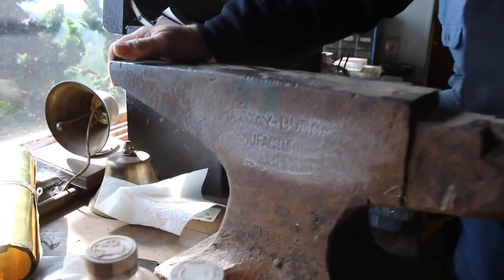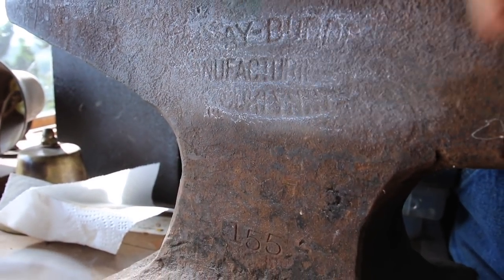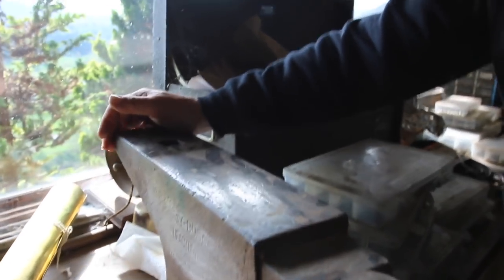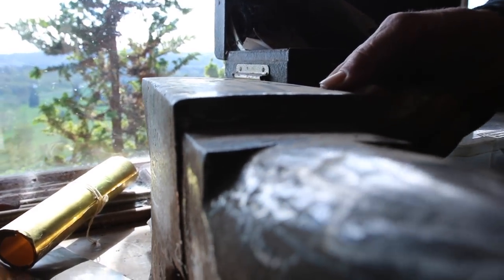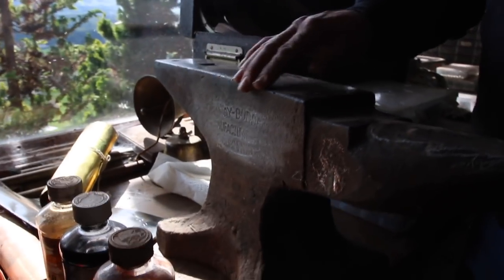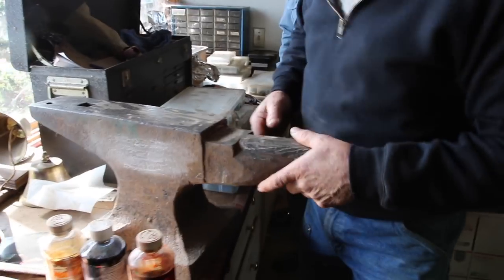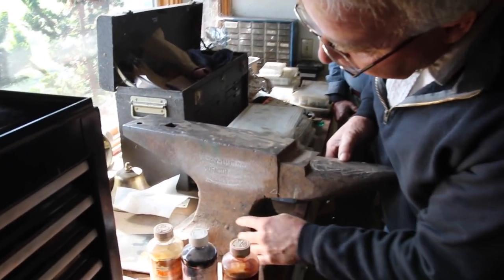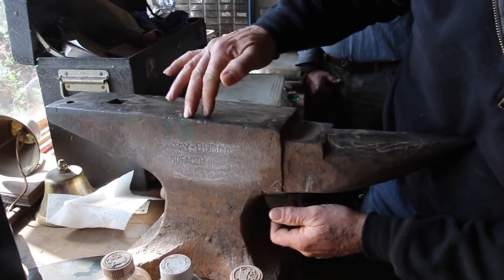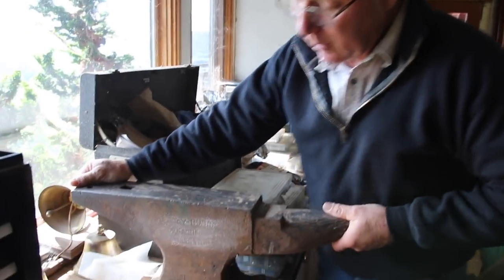I've got a soft spot in my heart for an anvil like this. Once again, Hay Budden Manufacturing Company, Brooklyn, New York — the premier domestic anvil manufacturer in my ever humble opinion. 155 pounds, nice shape. The edges are good — the near edge is near perfect, the far edge is plenty good, got a little fuller in there, very little evidence of use. You can see the forging marks, you can see where the wrought iron was built up. Big forge weld in the waist, tool steel all the way up. Really nice little anvil.